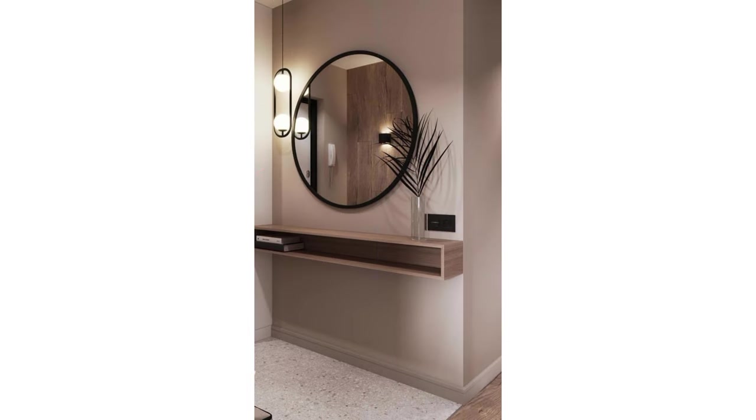Mirror wall design ideas. Welcome to Decor Bomb. Please watch and subscribe to see more.